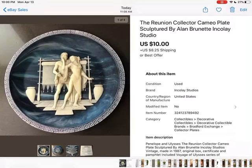Not a great seller, but I only paid a dollar for several of these plates. This was a best offer for $10 and I accepted it, and the buyer paid shipping.